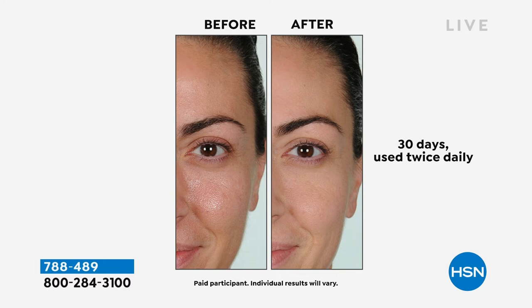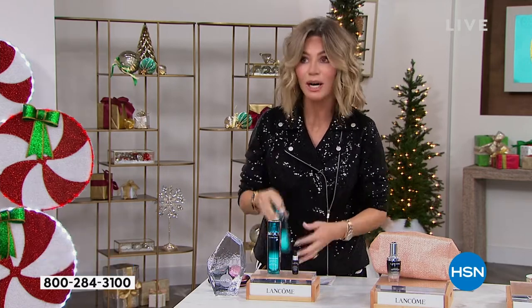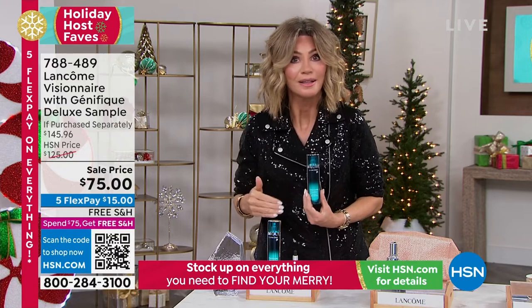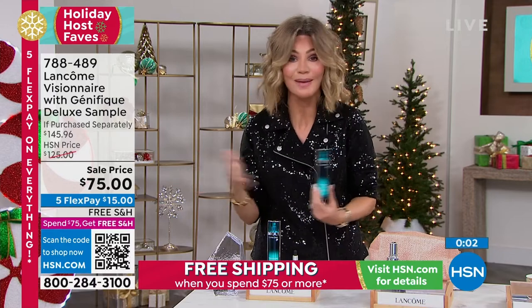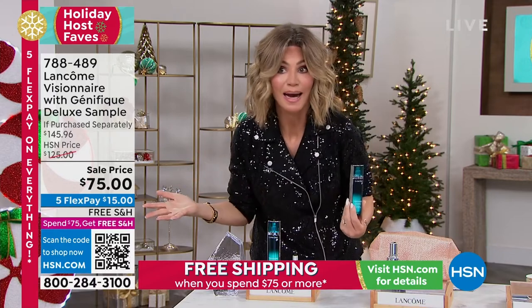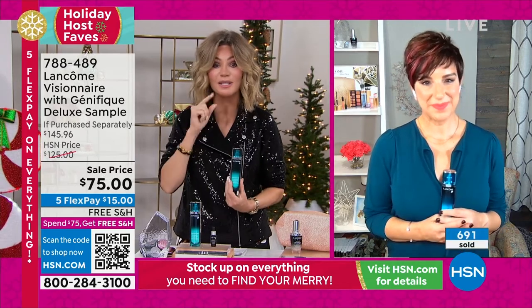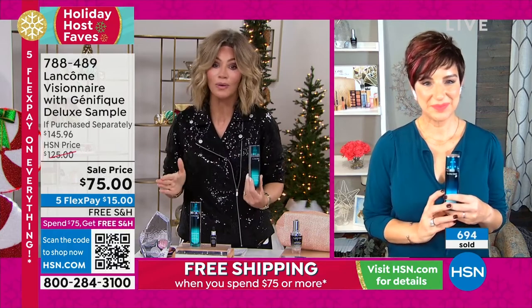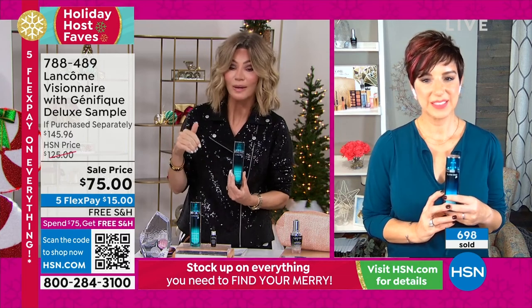I don't care what counter you go to in the world — you're not going to find this at this price. You're not even going to find it anywhere. There is such a shortage of Visionnaire — it's only here at HSN. They just can't make it fast enough. Some ingredients inside are very difficult to get. This is our final quantity. You can see almost 700 of these ordered. We have 500 of you ordering — and we're counting backwards. We're not bringing it back.